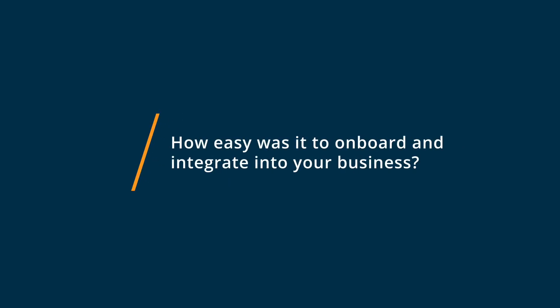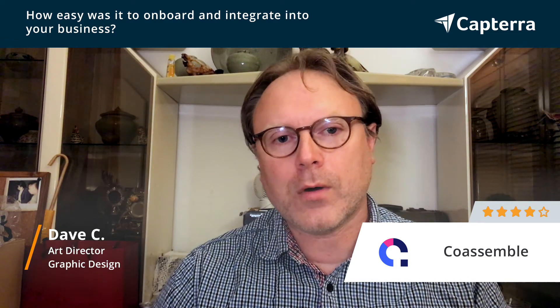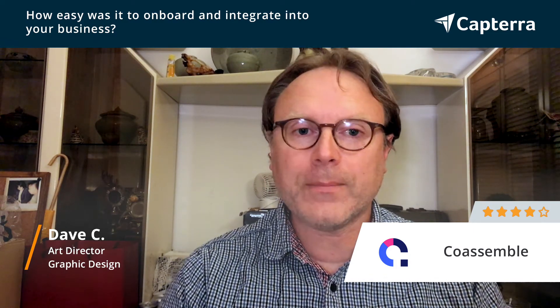The onboarding experience with Coassemble was great. It was just very easy and quick to get up and running. I'd say within 15 to 20 minutes, I was fully onboarded and able to really jump into the meat of it and start creating a course.